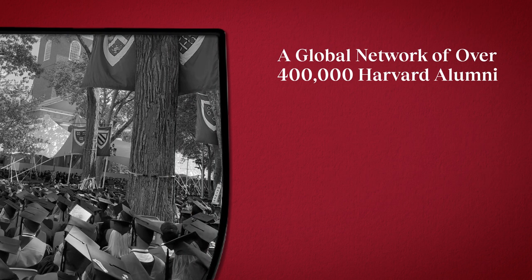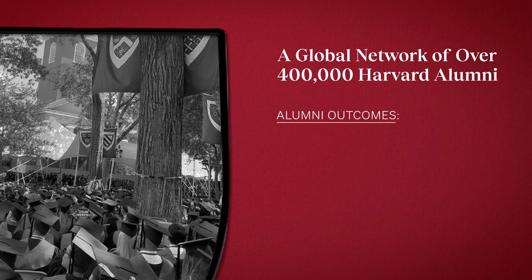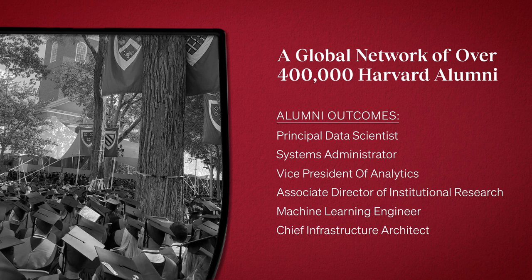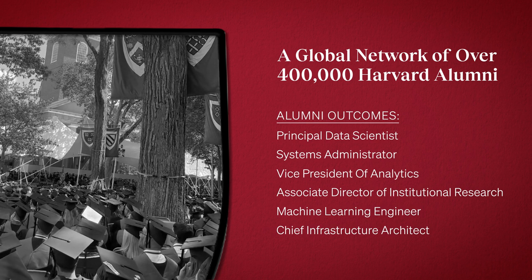Every May, our graduates join us for the annual Harvard University Commencement, graduating alongside students from Harvard College, Harvard Business School, and the T.H. Chan School of Public Health. They become members of the Worldwide Harvard Alumni Association and work in a variety of roles and organizations.